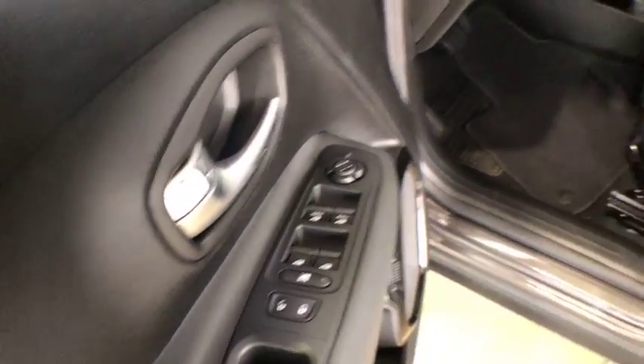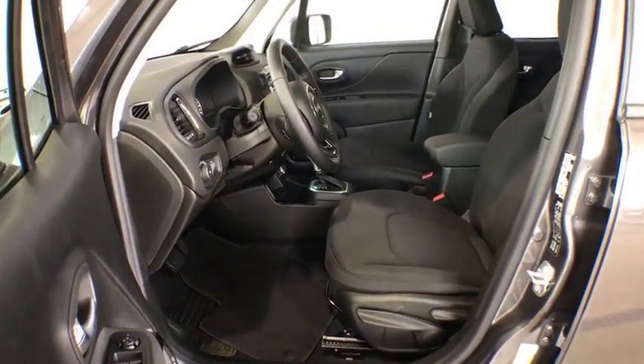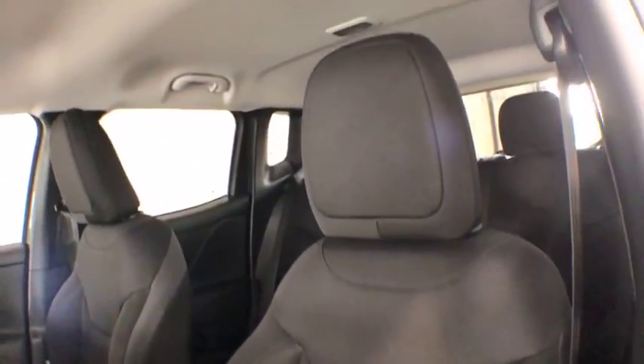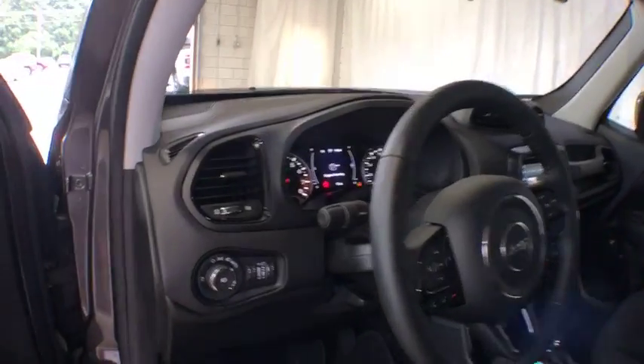Power steering, adjustable steering wheel, keyless start, floor mats, aluminum wheels, cruise control, four-wheel disc brakes, climate control, AM FM stereo radio, front wheel drive, rear defrost. Come see the car for yourself.